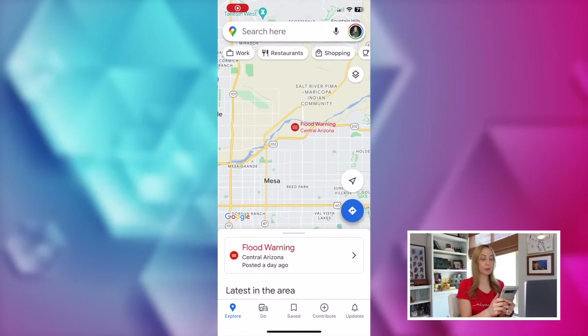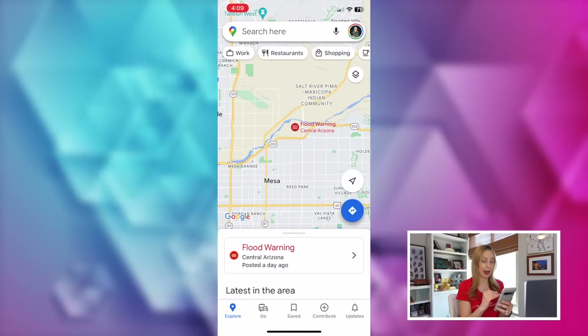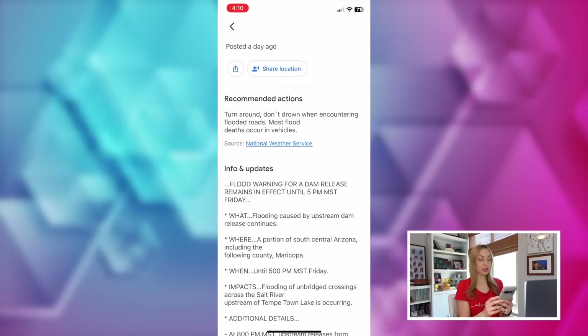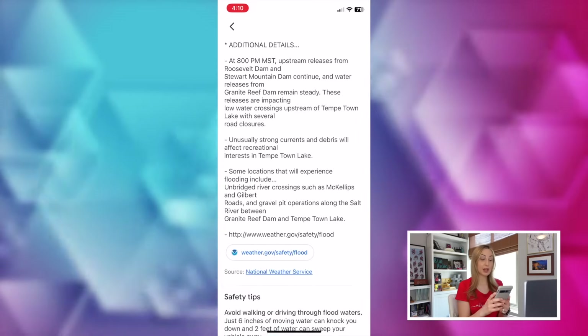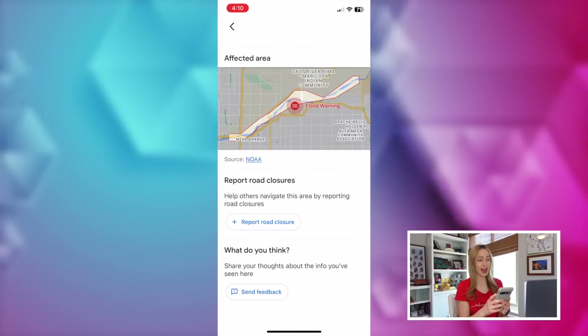Here's a little bonus Google Maps feature: you can view public alerts and weather warnings directly in Google Maps. This is a great safety tip when planning your trip or when you're already on your trip. If there's a public alert or weather warning in your map area, you're going to have the notice right on the bottom of your map. Here I've got a flood warning — let's tap on that for more information and swipe up from the bottom. We've got the option to share location for safety reasons, recommendations, info on how long the warning is in effect for, some safety tips, affected areas, and even a spot where you can report road closures.